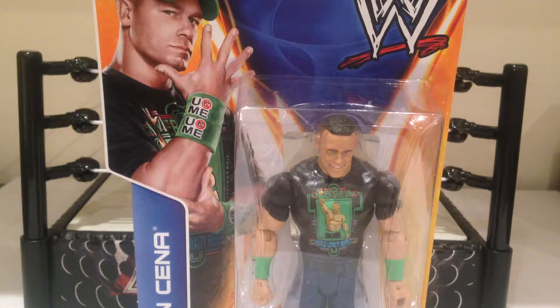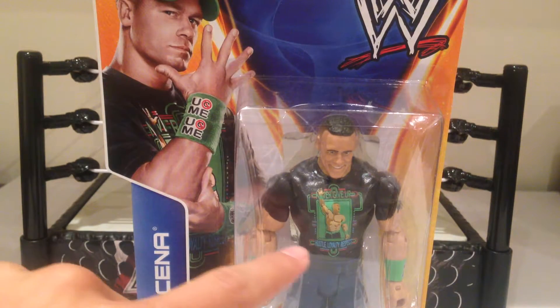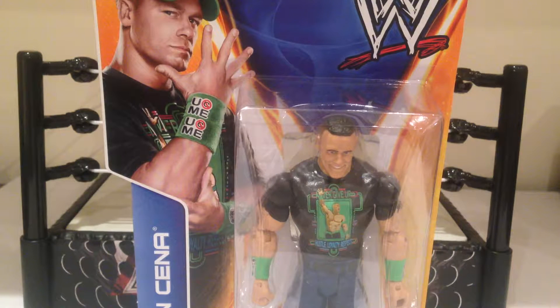Howdy YouTube, today we're taking a look at the WWE Mattel Walmart Exclusive Superstar Entrances John Cena. A really nice figure. I'm not a massive Cena fan, although lately he has been extremely impressive. But when I saw him, absolutely I had to pick him up. I just thought it was really cool. I love the shirt that he's wearing. This time last year, John Cena obviously had this attire around Elimination Chamber and WrestleMania when he was going into the feud with Bray Wyatt.